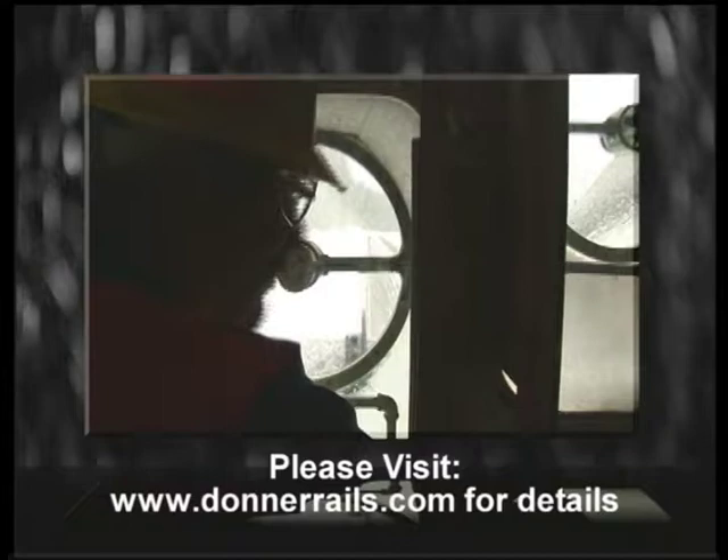Here's the story of the Rotary — seldom seen, vitally needed, an ancient war horse vital to the new economy.